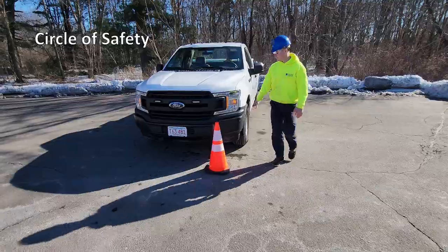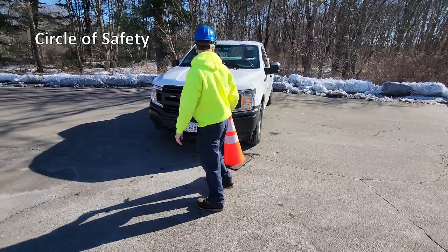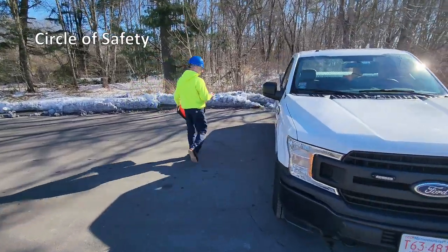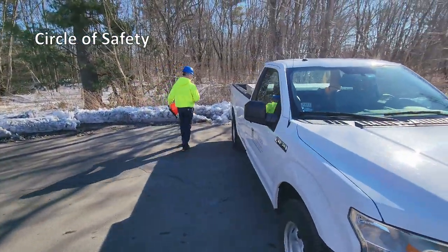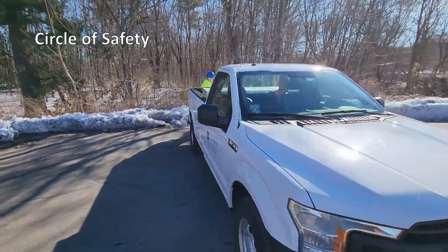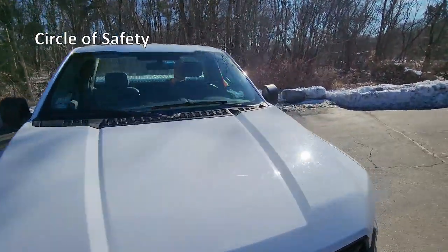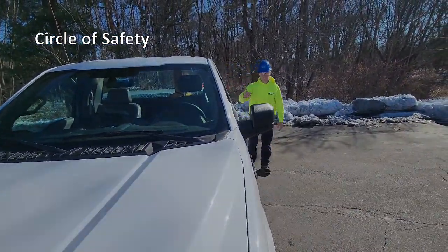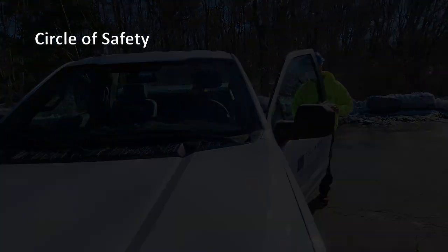The Circle of Safety is a procedure all drivers must follow to ensure the area around their vehicle is safe before departing a job site. Start by collecting your orange safety cone, then walk around your vehicle to check all clearances and ensure that nothing has entered your path of travel, including pedestrians. Always make the Circle of Safety a part of your daily safety practice, just like wearing your seatbelt.